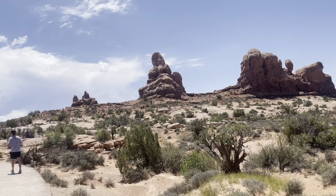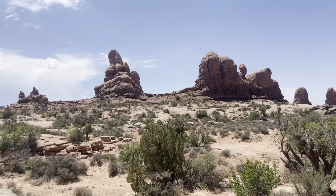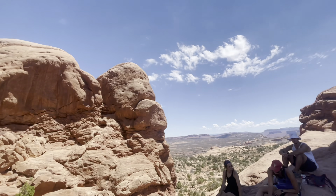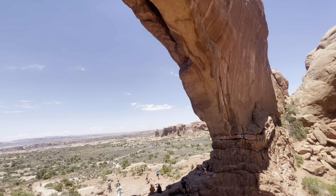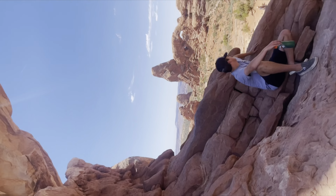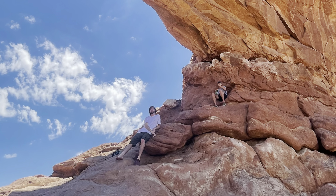We continued on and passed all these arches — this one is the Windows. These arches are formed by water and erosion that creates a perfect arch under the rocks. We walked up to the Windows arches and a couple of surrounding arches, and it was really cool.